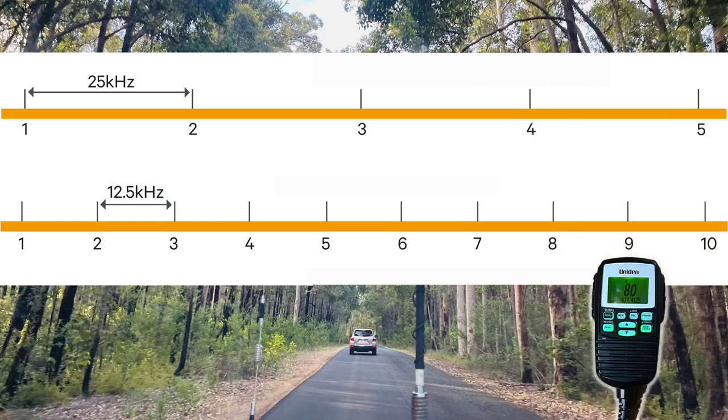What they did was halve the amount of bandwidth that every channel uses on a UHF CB. So instead of using what was called a wide band transmission mode at 25 kilohertz, they halved it to 12.5 kilohertz, and then they were able to double the amount of channels available.